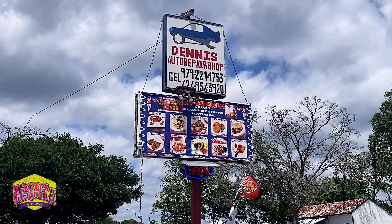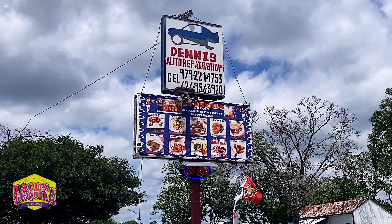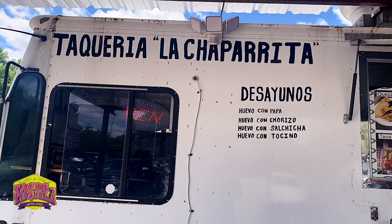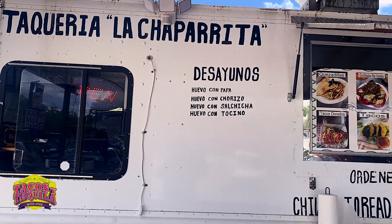Hey, welcome back to another episode of Tacos y Tequila with Jay Vaz. This next location was highly recommended here in Hempstead, Texas. It is called La Chaparrita Taqueria.